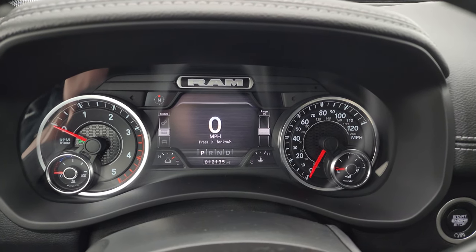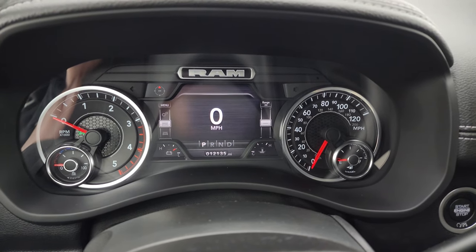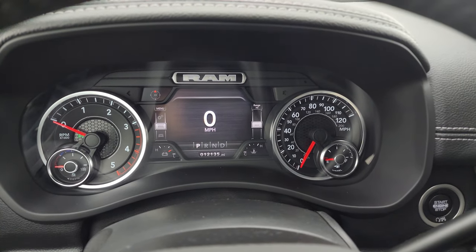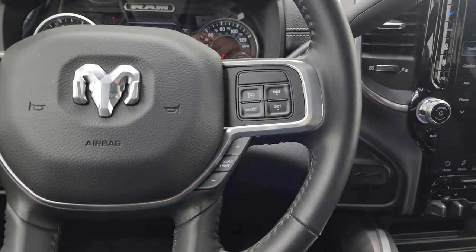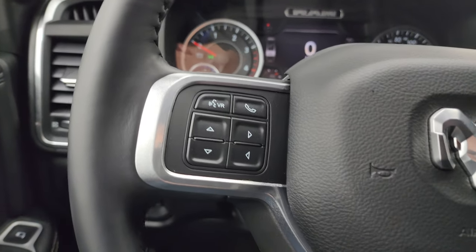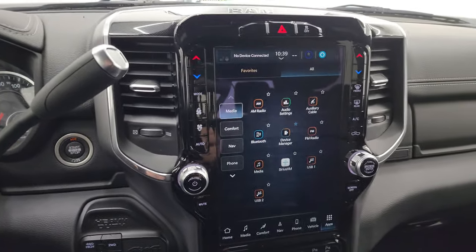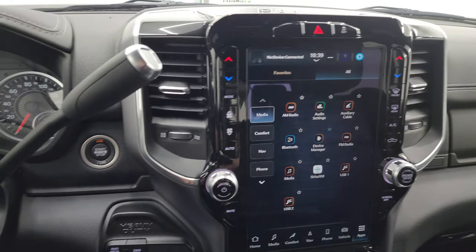Inside we have the 7-inch LCD display with digital speedometer, compass display, battery voltage, and water temperature — you can change those corners to read whatever you want. 12,135 miles on this truck. Comes with the heated leather-wrapped steering wheel, cruise controls on the right, gear selector on the right as well, Bluetooth and information center controls on the left. It does have audio controls on the back of the steering wheel. This is the 68RFE automatic transmission with optional tap shift.